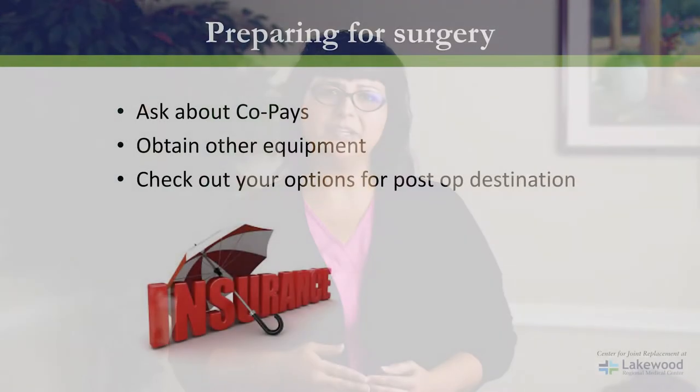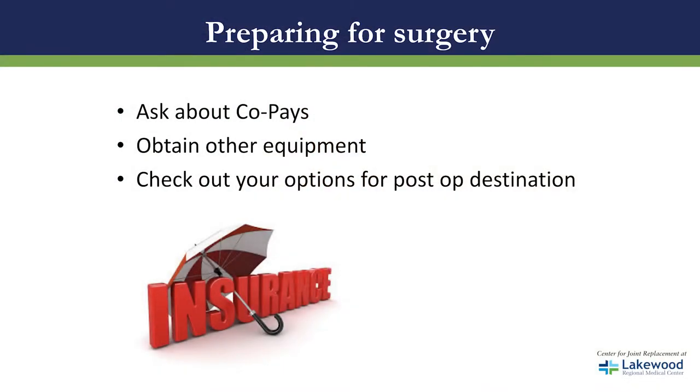Let's talk insurance. It's very important that you contact your insurance company so that you know your financial responsibility for your surgery. It also gives you an opportunity to ask what equipment will be covered and what is not, and to check what your options are for your post-op destination.